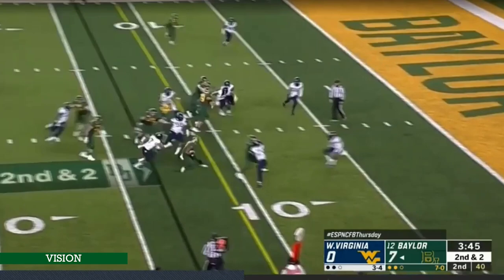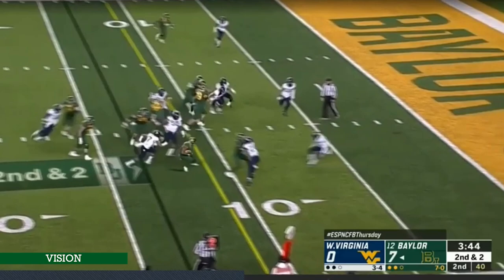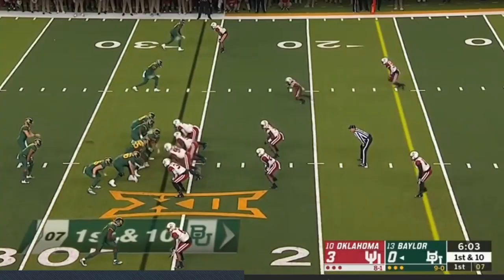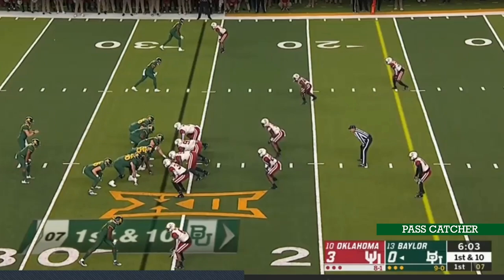West Virginia — another inside zone. He sees that guy get washed down, puts his foot in the ground, gets vertical, gets as many yards as he can. Watch right here — the receiver blocks, he's running as fast as he can, watch the cut pop, two steps, gets horizontal, puts his foot in the ground. That right there is elite stuff.